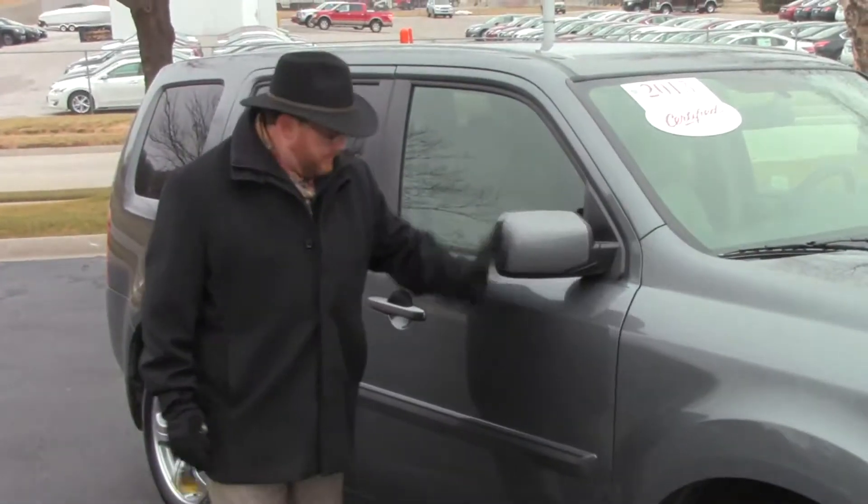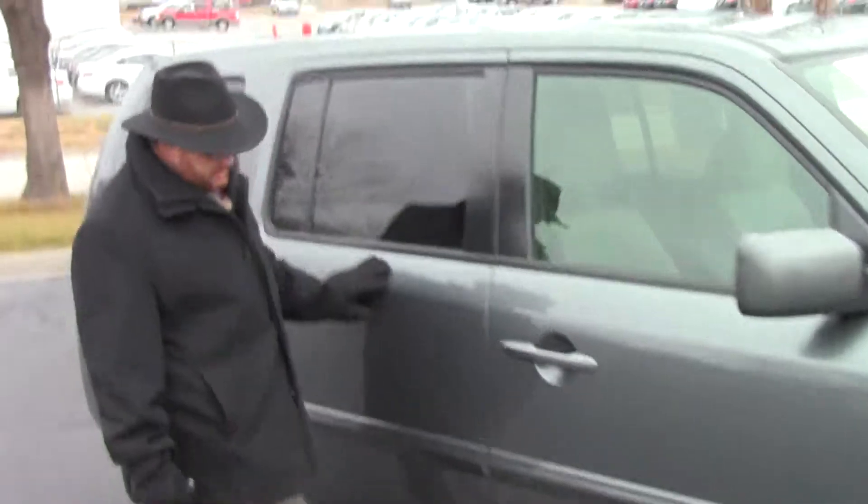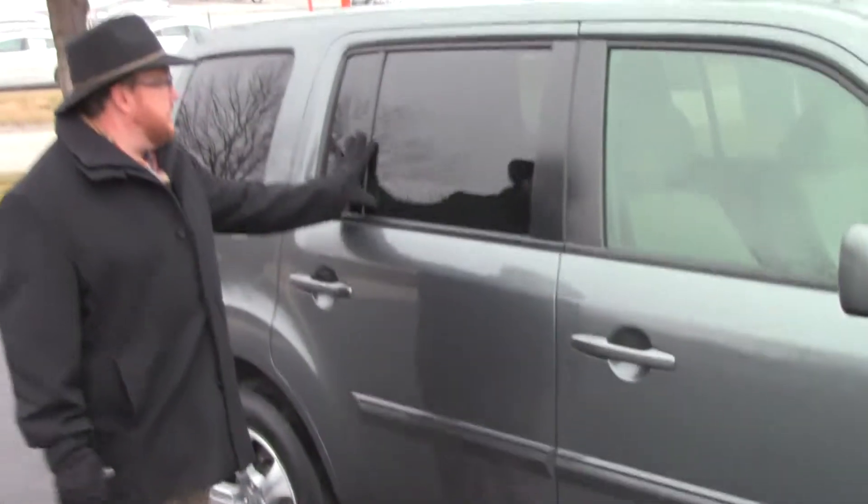Breakaway mirrors, reinforced steel door beams, body side moldings to help protect from door dings, dyed rocker panels to protect from rock chips, and solar-tinted glass.